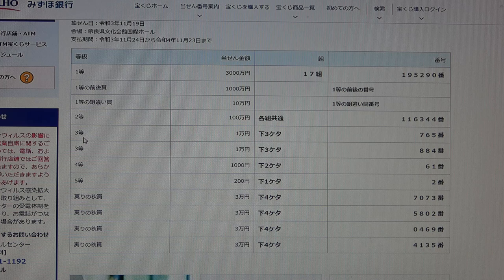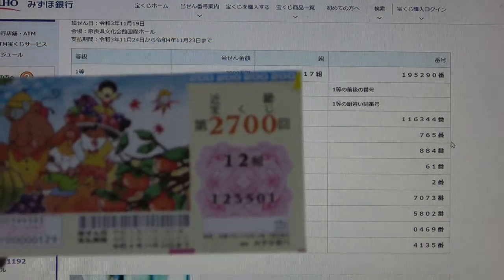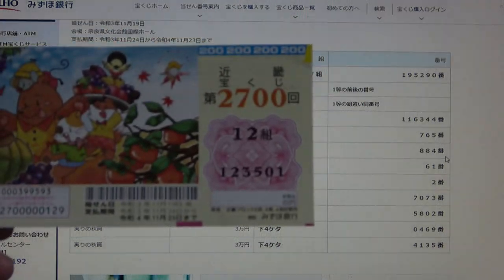To win Santo, the first third prize — Ichimanen — the last three numbers of your ticket must be 765. I have 501, so no good. To win the second third prize — Ichimanen — the last three numbers of your ticket must be 884. No good for me.